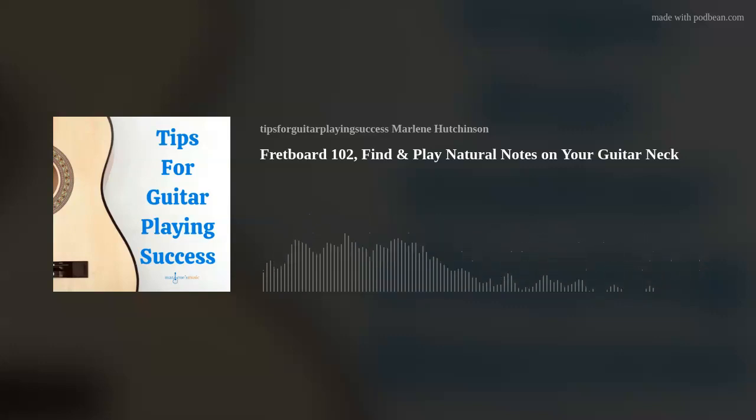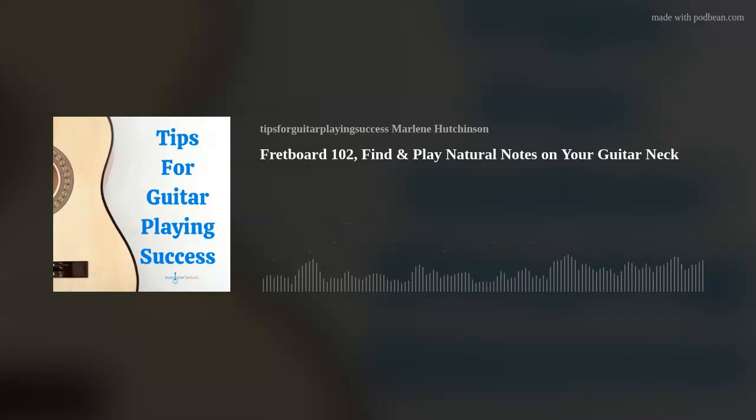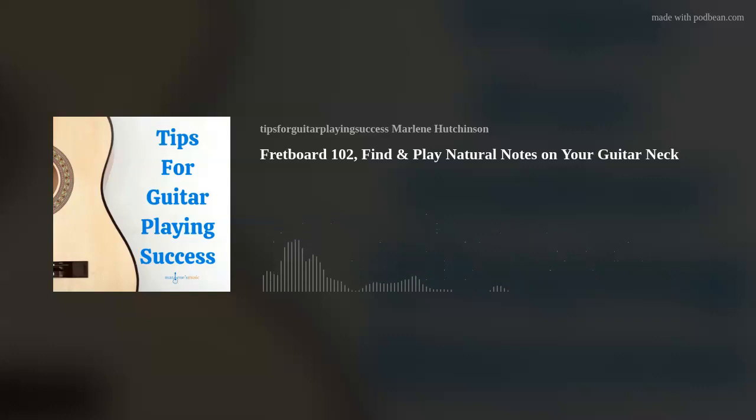We'll focus today on only the natural notes — that means no sharps or flats — which is A, B, C, D, E, F, and G. Please feel free to grab your guitar so you can give this a try as I'm describing the location of each of these notes. With each string, we'll start with the open note. So for string 6, which is E, you'll play that note. The next natural note up from E would be F by pressing fret 1, which is a half step because there are no sharps or flats between E and F.